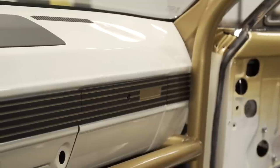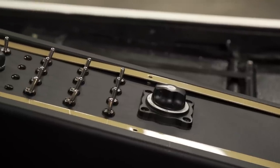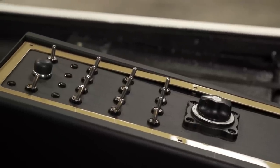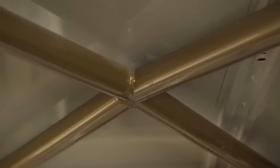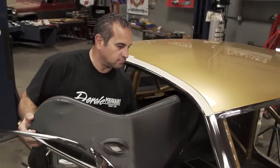SEMA is important to our business because it represents us in a way that we can not represent ourselves as a small company. It takes all the whole entire group of manufacturers, customers, and reps and puts us all together. The SEMA show itself is the world's largest showcase. It's the place to be, the place to unveil a car like this, where business is conducted and people meet.